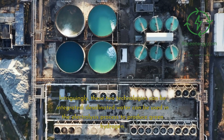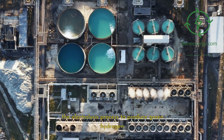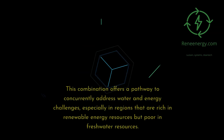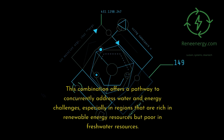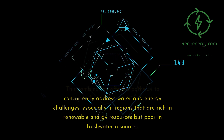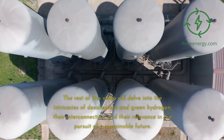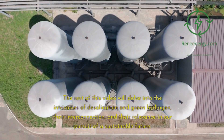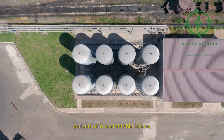Intriguingly, these two technologies can be integrated. Desalinated water can be used in the electrolysis process to produce green hydrogen. This combination offers a pathway to concurrently address water and energy challenges, especially in regions that are rich in renewable energy resources but poor in freshwater resources. The rest of this video will delve into the intricacies of desalination and green hydrogen, their interconnection, and their relevance in our pursuit of a sustainable future.